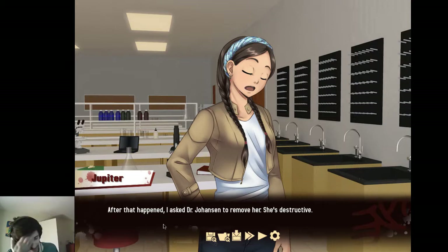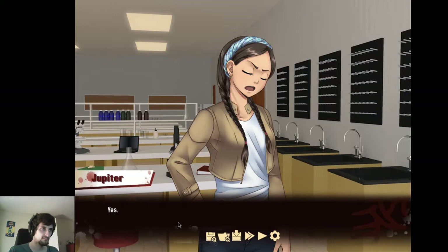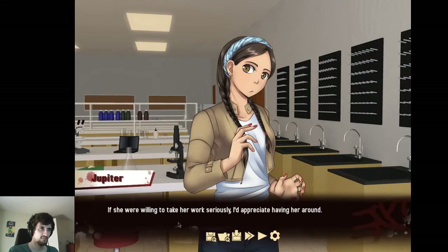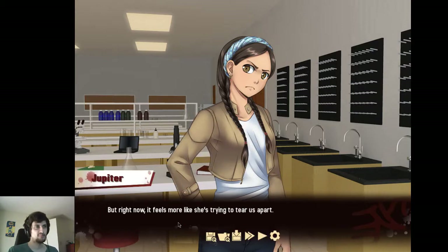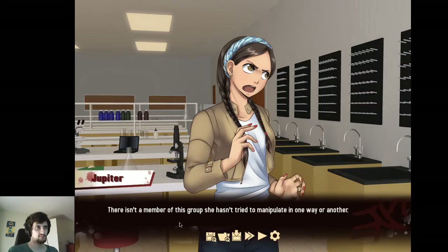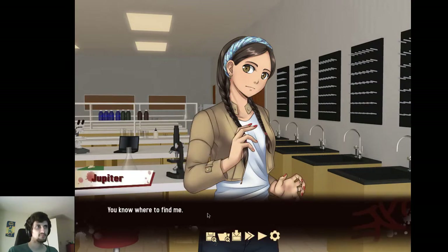Her boyfriend was Sean — wait, is David two-timing them? No, it's okay. But she's still here. If she were willing to take her work seriously, I'd appreciate having her around. But right now it feels more like she's trying to tear us apart. There isn't a member of this group she hasn't tried to manipulate in one way or another. Thanks. We'll talk later. You know where to find me.